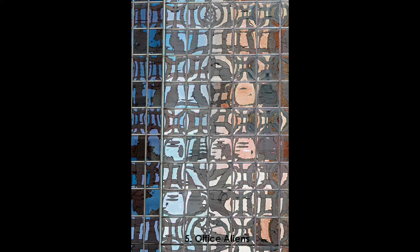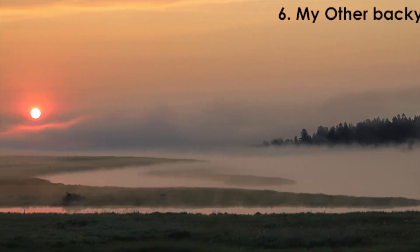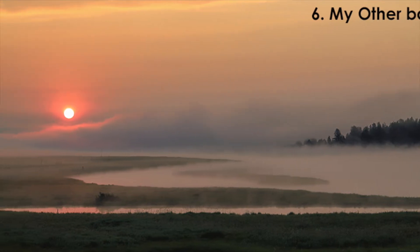To Office Aliens, downtown Houston in May of 2020, to my other backyard in eastern Idaho, which I look forward to getting back to.